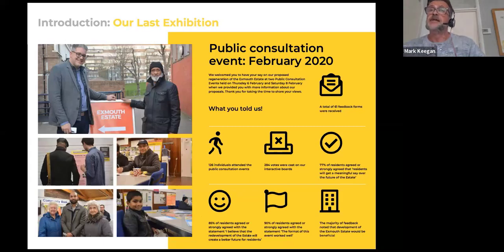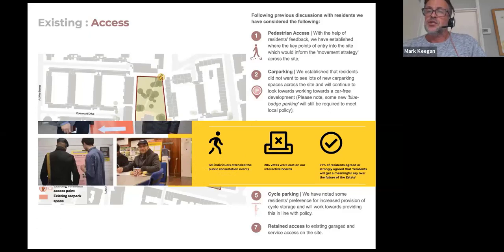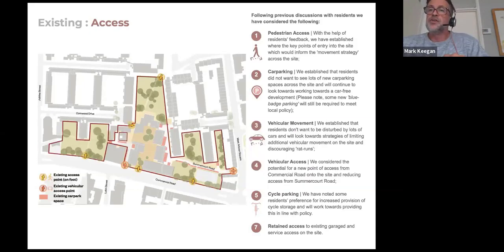Let's start talking about the vision for the estate and what we're looking to do. These next few slides are things that we've been learning about from people and real concerns. We had to understand the site and how people use it at the moment — where do people enter the site, how do people move around, how do people feel about those entry points, and how this might influence where and what type of things we put on the site.